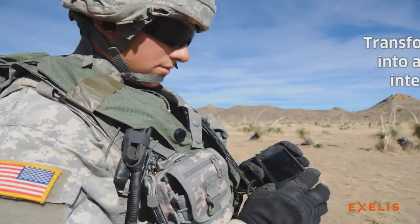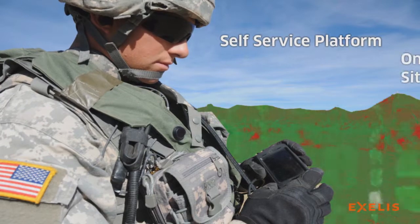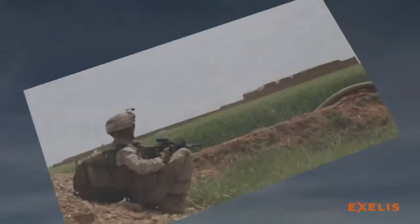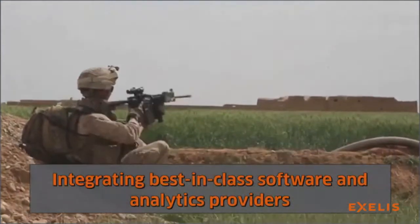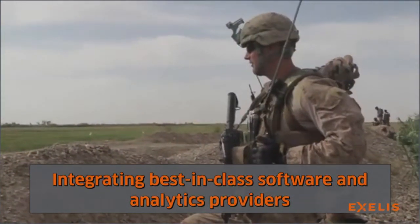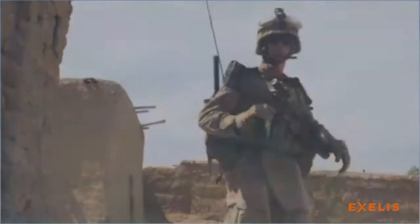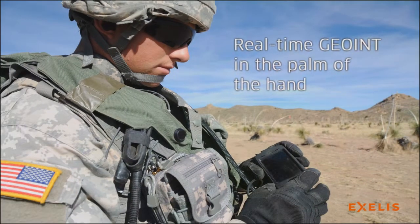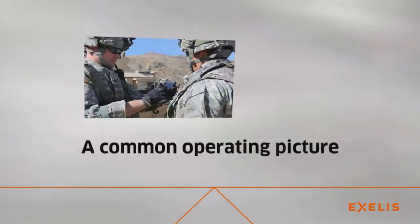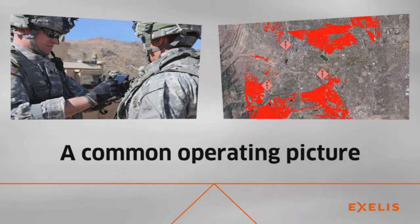Excellus transforms data into actionable intelligence with a self-service platform providing on-demand situational awareness. By leveraging open standards to integrate trusted and proven commercial off-the-shelf solutions from leading software and analytics providers, Excellus supports a two-way flow of information that provides the forward deployed with real-time GeoInt in the palm of their hands, enabling a common operating picture for command centers and their tactical units — an unprecedented user experience.